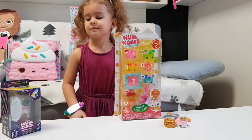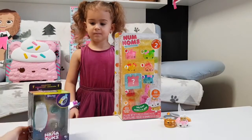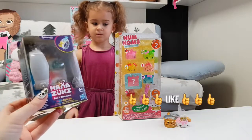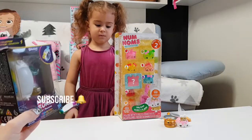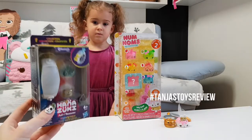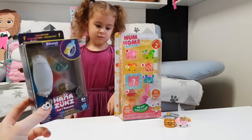Tania really enjoys her bracelet and I hope you will too! So if you want to win this, all you have to do is like this video, subscribe with the bell on, and then comment down below hashtag Tania's Toys Review.